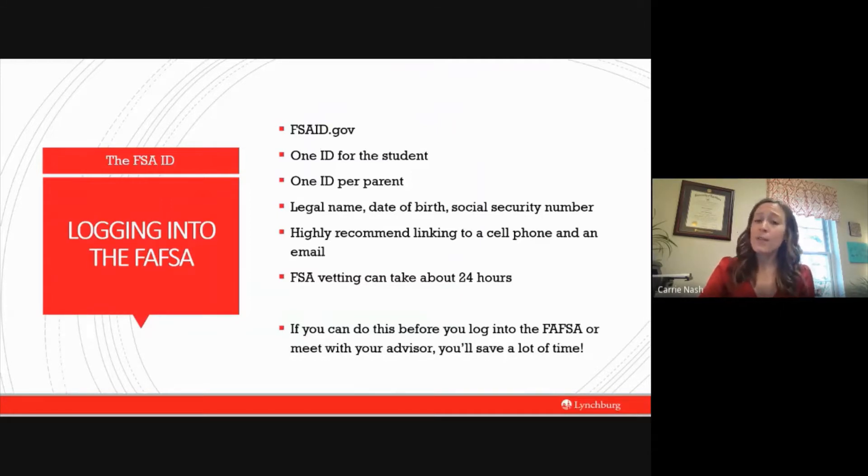It's really easy to forget your FSA ID and password because you only use it once a year. If you create an FSA ID before you complete your FAFSA, it will save you a lot of time — creating your ID and your parents' ID ahead of time allows us to spend more time going over the details of your FAFSA that will weigh heavily on your financial aid determination. Sometimes the vetting process confirming your ID and password can take up to 24 hours, so to avoid any delays, do this before you actually start the process.